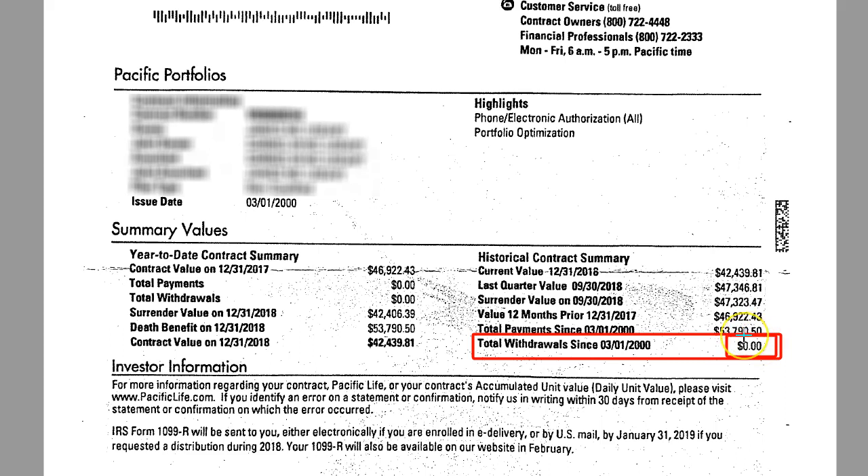The reason that it's worth $42,000 when $53,000 was put in is because oftentimes these variable annuity contracts are littered with fees. It is not uncommon for you to be paying somewhere between two and four percent every single year. If you have an income rider on your variable annuity contract, or a death benefit rider, chances are you're paying well above two percent every single year in just fees.